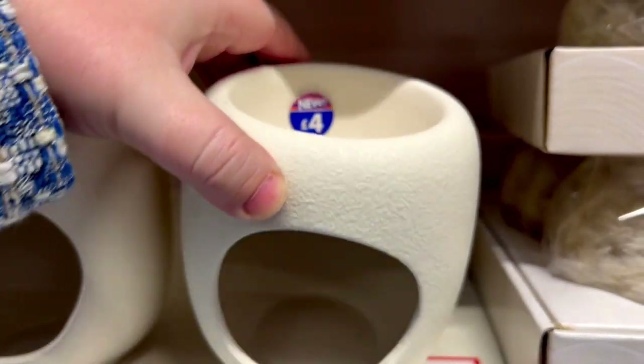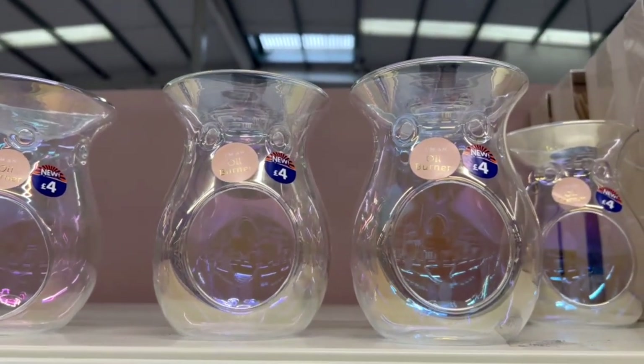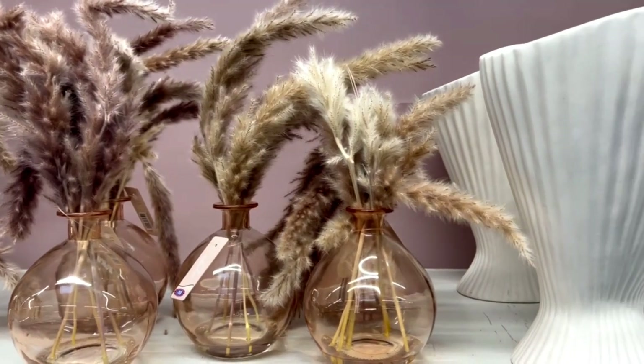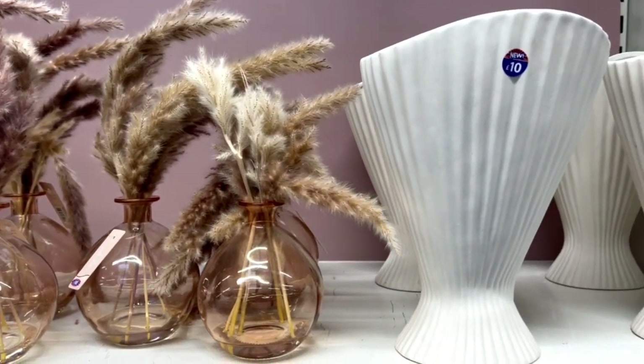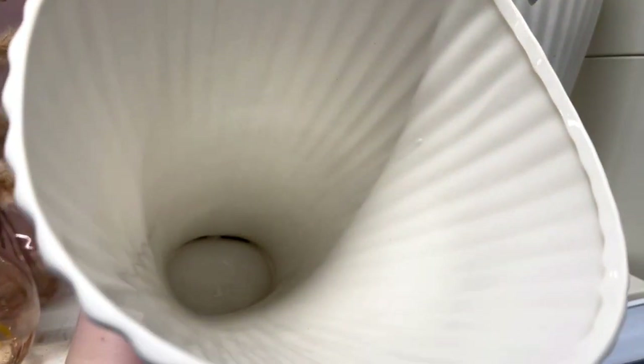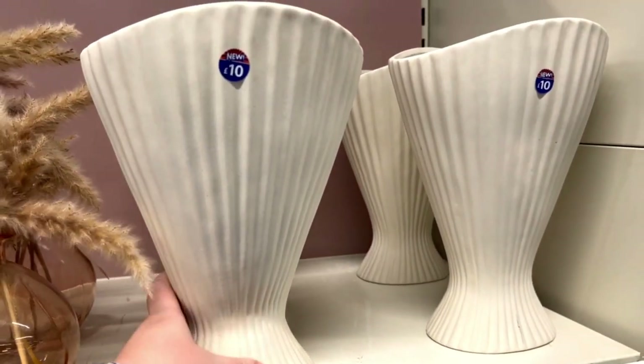Another one for your wax melts or oils for £4. And if you're into pampas grass, they got a glass vase with it. This vase reminds me of a mermaid tile and it'll be super pretty if you have a massive bouquet of flowers.